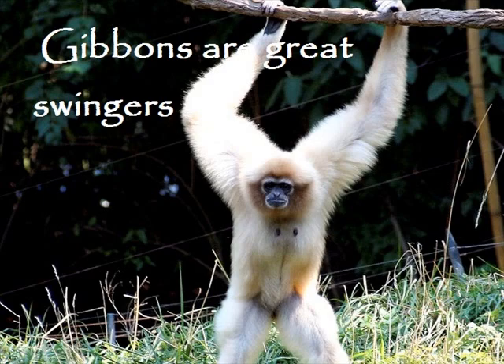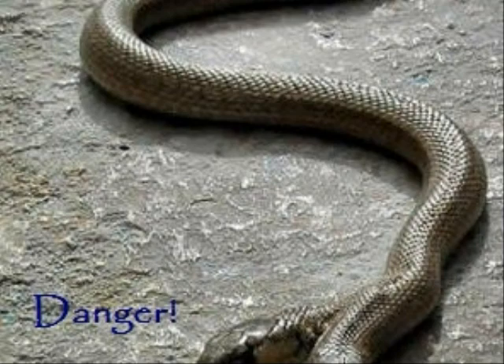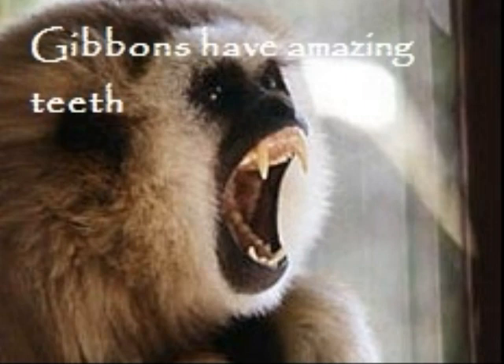The gibbon is in grave danger from leopards, snakes, and eagles, which can all kill it with ease. They're also fast enough to beat its swinging. The gibbon has a unique screech to scare away predators, and it also has sharp teeth to rip skin.